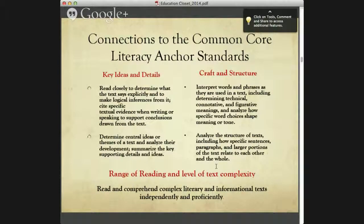Just to keep in mind some of the connections to the Common Core Literacy Anchor Standards — our lessons focus on key ideas and details, craft and structure, and also the range of reading and level of text complexity. You can differentiate with the students on the text they use and also with the artwork that they use for the lessons.